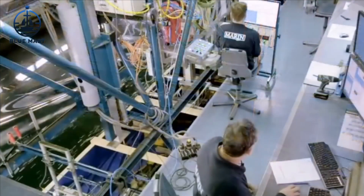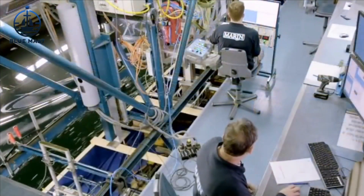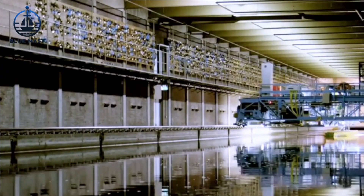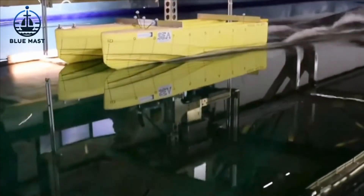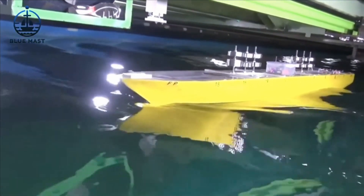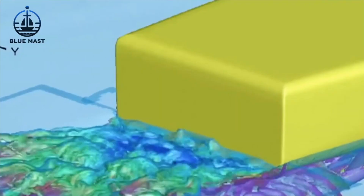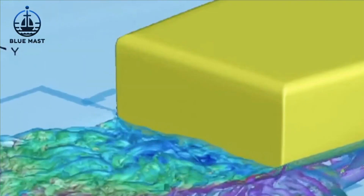Equipped with advanced sensors and computing systems, the towing tank captures precise data on the hydrodynamic properties and behaviors of the vessels. The shape of a ship's hull is more than just an aesthetic feature — it plays a crucial role in determining the ship's hydrodynamic resistance, which affects its speed and power needs. As the hull slices through water, it encounters varying levels of resistance based on its design.